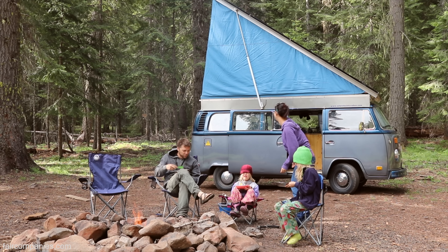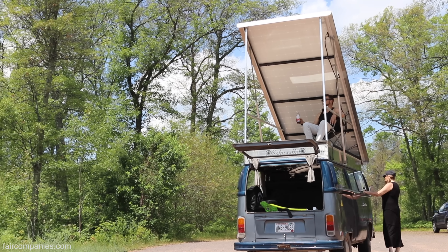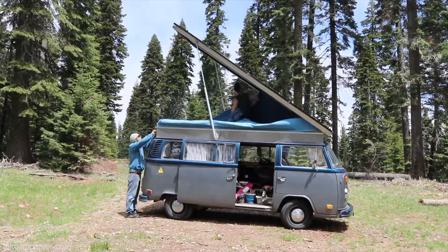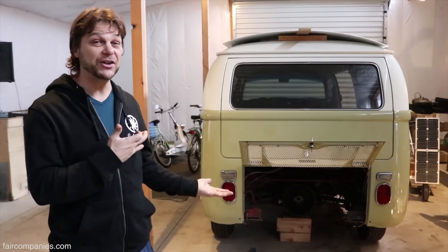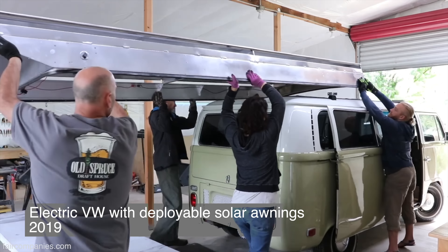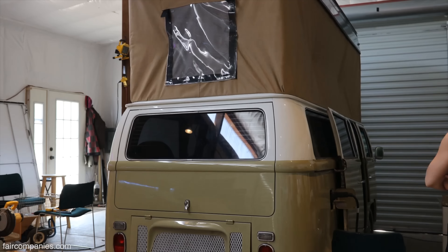We just built this for ourselves, and as other people were able to see it and not get them anywhere else, we were able to start providing these for people. So we're going to build this 1971 transporter into a camper — not just a camper, a fully electric solar-powered camper.